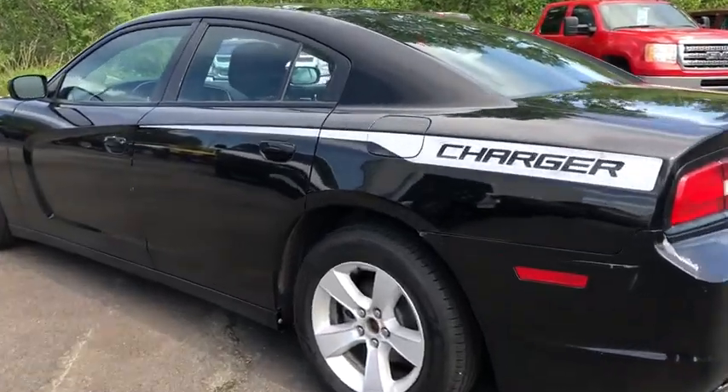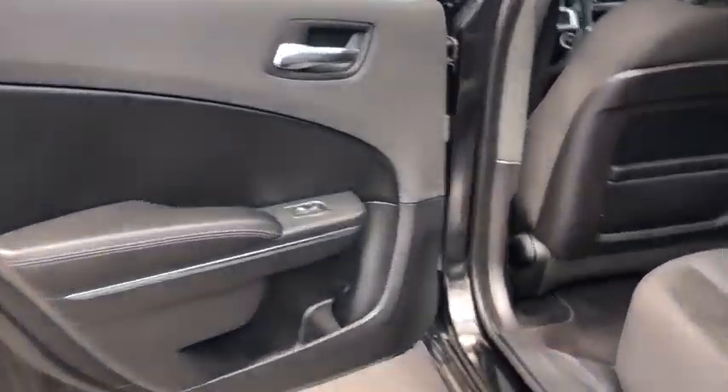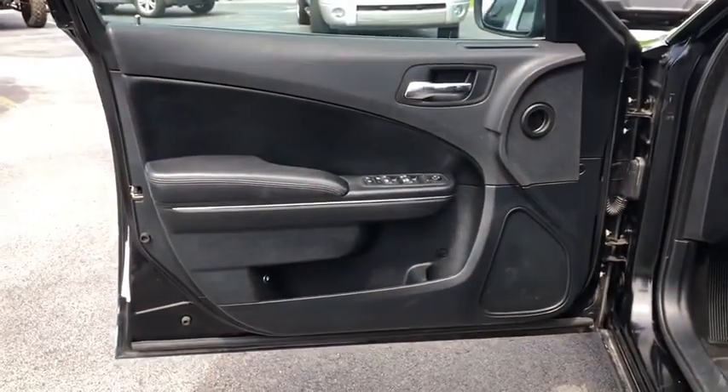Flex fuel system, adjustable steering wheel, cruise control, four-wheel disc brakes, keyless start, aluminum wheels, five-speed automatic transmission with overdrive, floor mats, AM-FM stereo radio, rear defrost, MP3 player, power door locks, CD player.